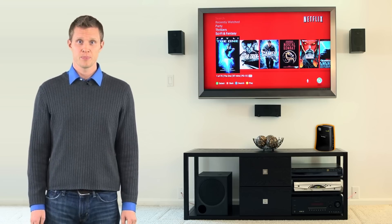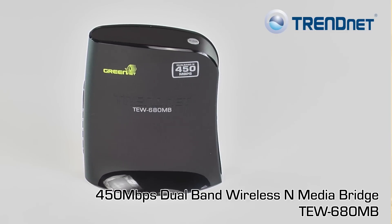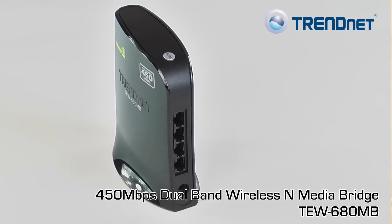Network all your media center devices with the highest performance available today. TrendNet's first-to-market 450Mbps dual-band wireless HD media bridge, model TEW680MB.